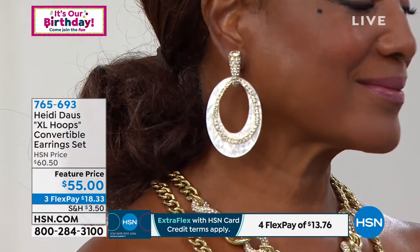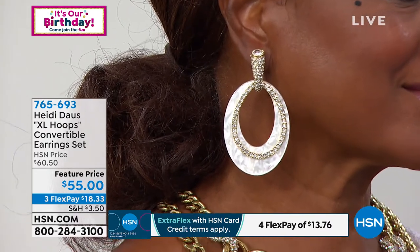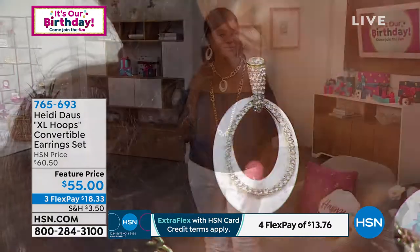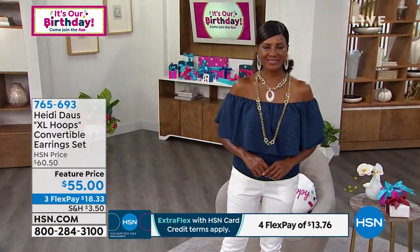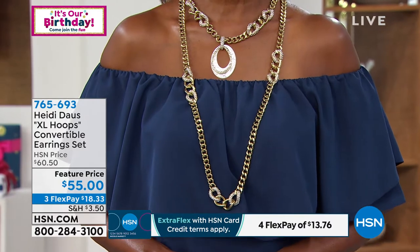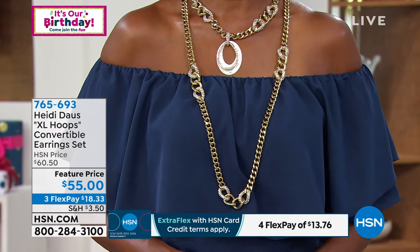These are so special because they are three-in-one. You can make a button earring — a beautiful little huggy button that is very elevated in its own style. You can then make a very delicate look by taking off the white piece and just having this very ladylike, beautiful pavé earring. Or you can take that pavé piece off and wear just the big, beautiful oval circle.